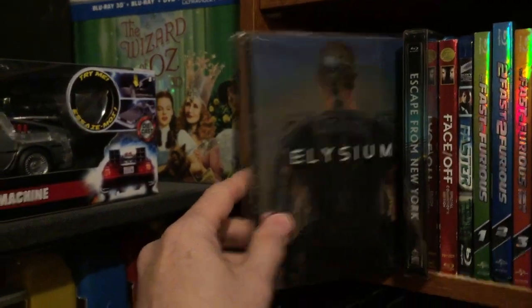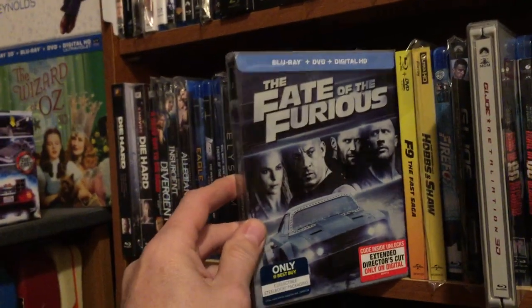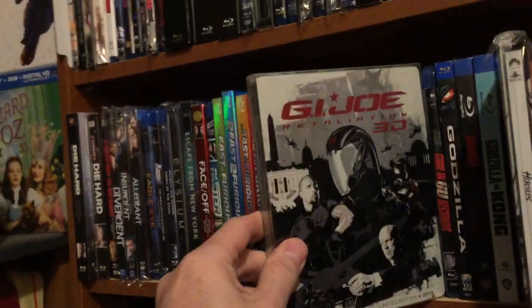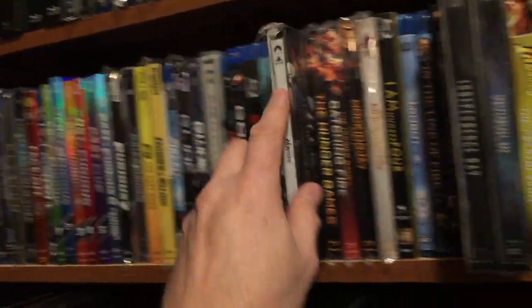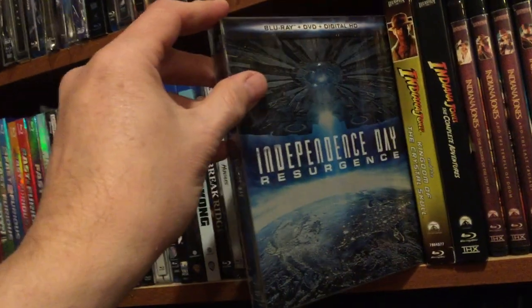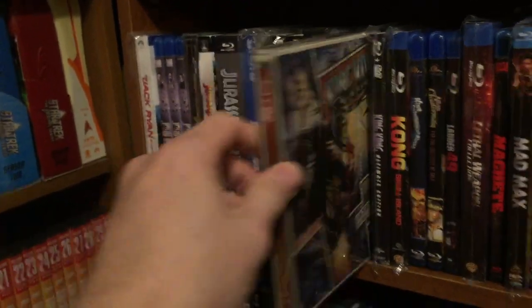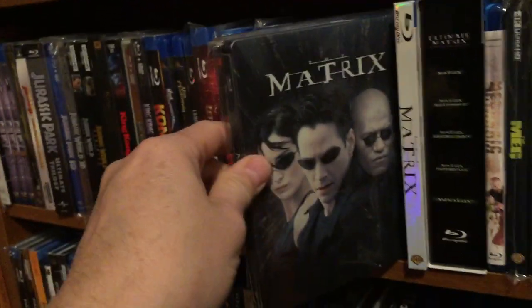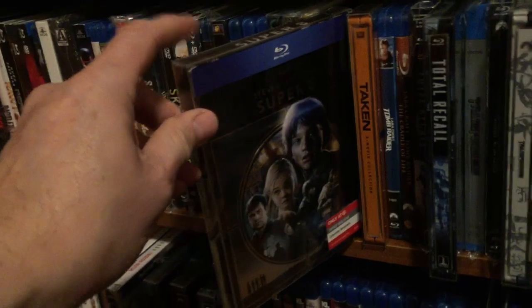Elysium, Escape from New York, The Fate of the Furious, G.I. Joe Retaliation, Hercules, Independence Day, Independence Day Resurgence, Jumanji, King Kong, The Matrix, and Super 8 — more of a metal pack.